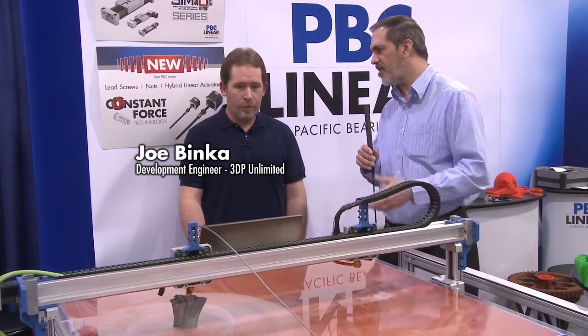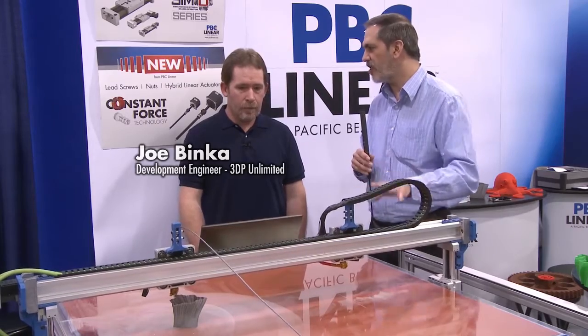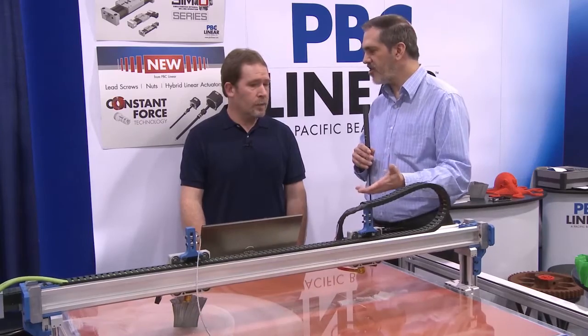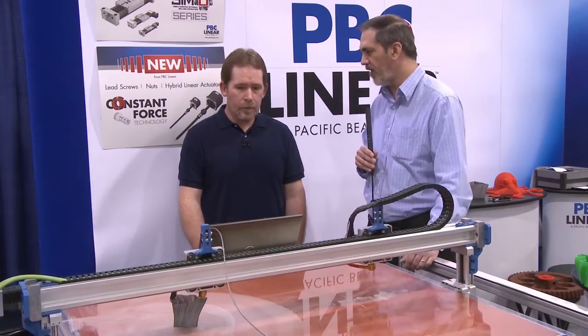We see all the hype in the news about 3D printers, and there's a lot of hype around it going consumer oriented and all of that. But as an engineer, what advantages do you find with a 3D printer?